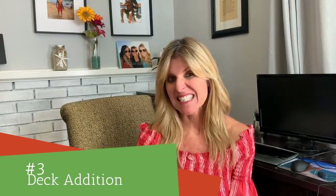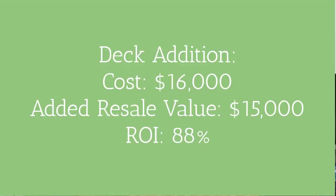Number three, a deck addition, typically costs around $16,000 on average — though you could probably get it for less with the right contractors. The resale value is around $15,000, for an ROI of 88%. People really want outdoor entertaining space of some sort. A wood deck is the least expensive option, but if you want to enjoy any kind of outdoor patio area before you move, it will really add some value.